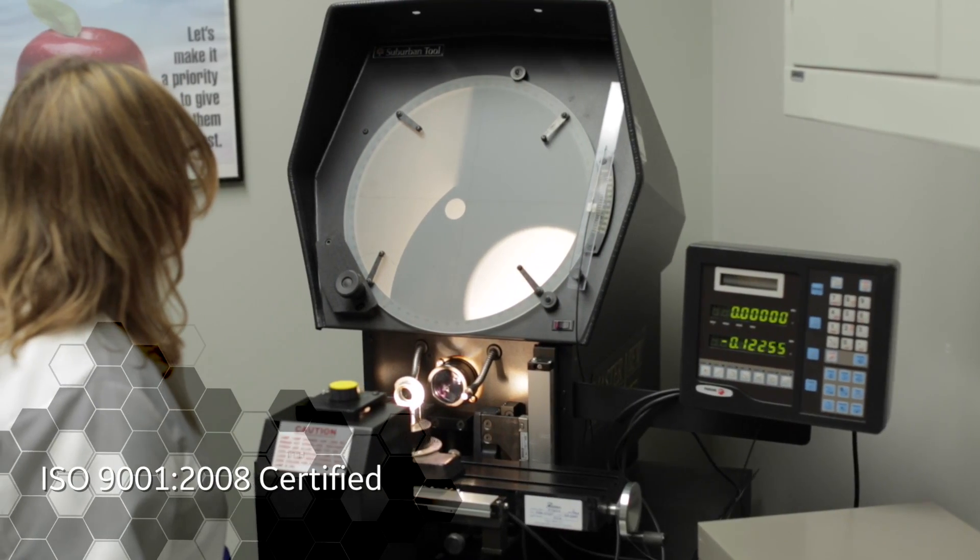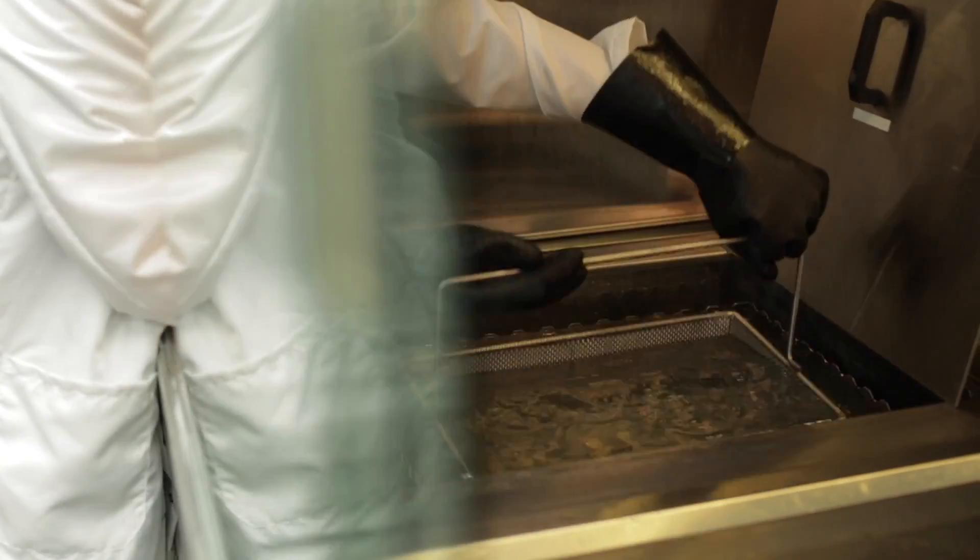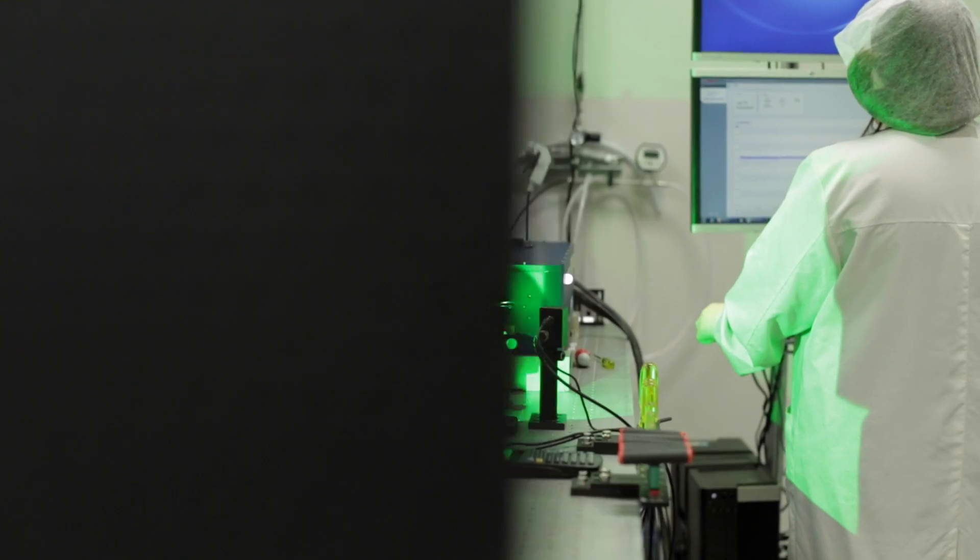Before laser components are assembled, individual parts are thoroughly inspected, cleaned, and thermal cycled prior to being certified for use in a custom laser.